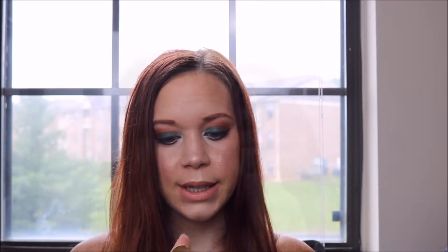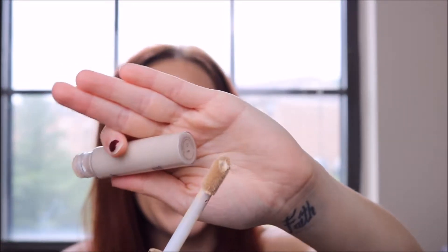It gives me full coverage and it is good for highlighting the under eyes and doing your contour and highlight. I actually think this is a contour concealer. It comes in a bigger tube than I thought — and look at the applicator, look how big it is. It's a pretty big applicator. I was expecting something really small.